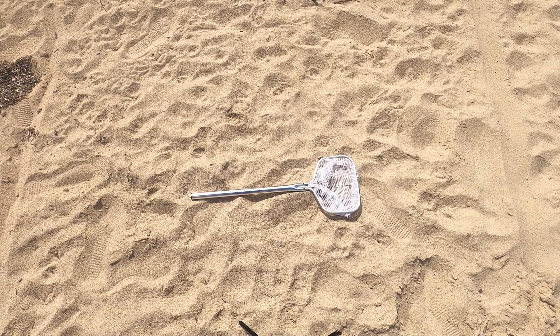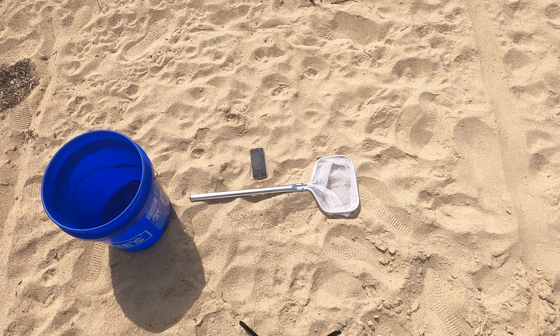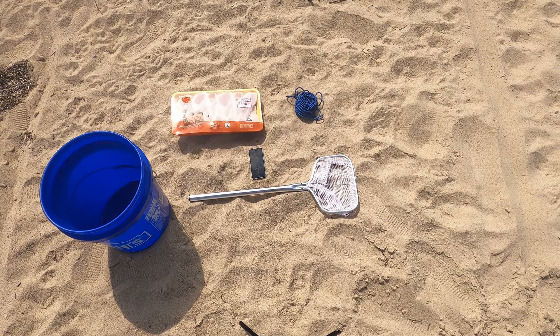So let's go over the equipment you'll need to do a Nantucket Green Crab Survey. There are three methods of looking for crabs. The first one is wading in the water. For that, you'll need a hand net, a bucket, and a way to tell time. You can also collect green crabs with bait and a hand line. For that, you'll need some sort of rope as a hand line, and you'll need bait.